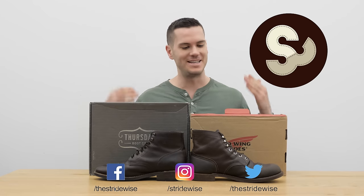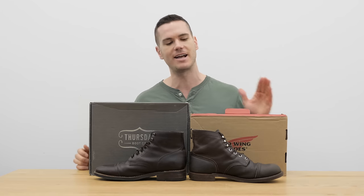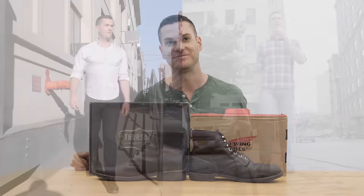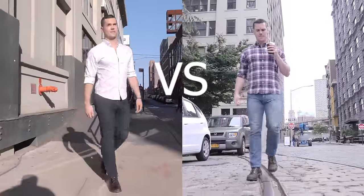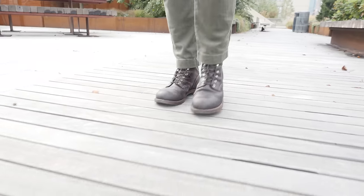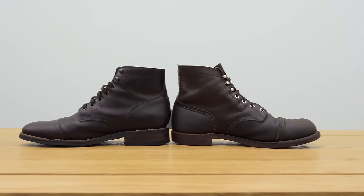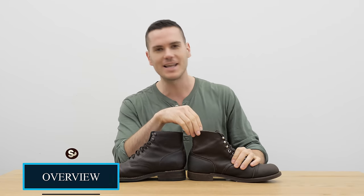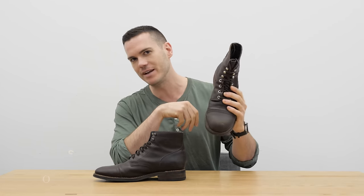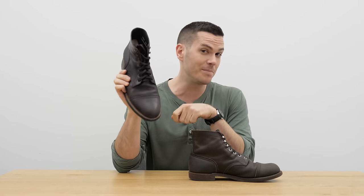What's up guys, this is Nick from stridewise.com and today I'm comparing the flagship cap toe boots from two of the most talked about boot companies in the United States: Red Wing and Thursday Boot Company. This video is going to be something special — one of the oldest and most popular heritage boot makers in the US, Red Wing, founded in 1905, going up against the newcomer, Thursday Boot Company, founded in 2014.